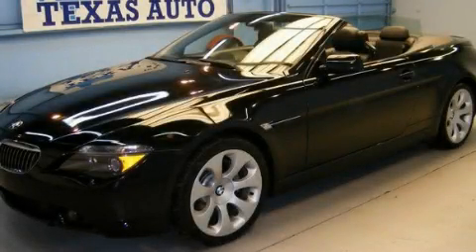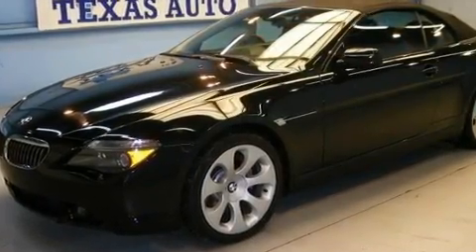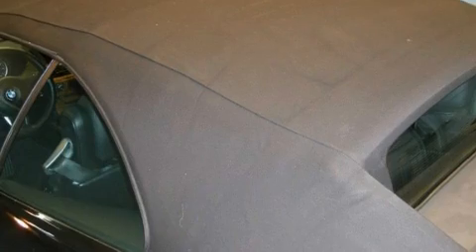This is a 2006 BMW 650, a great fit and finish. It features a 4.8 liter 8-cylinder engine and an automatic transmission.